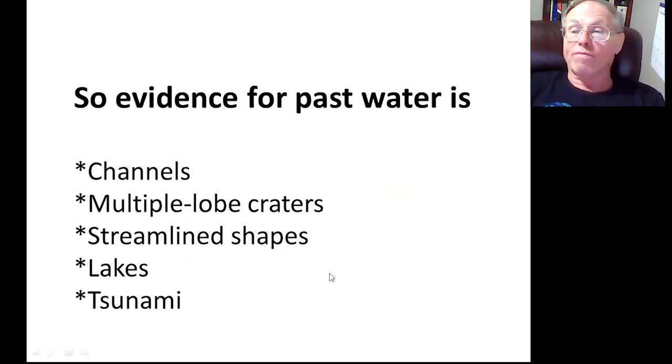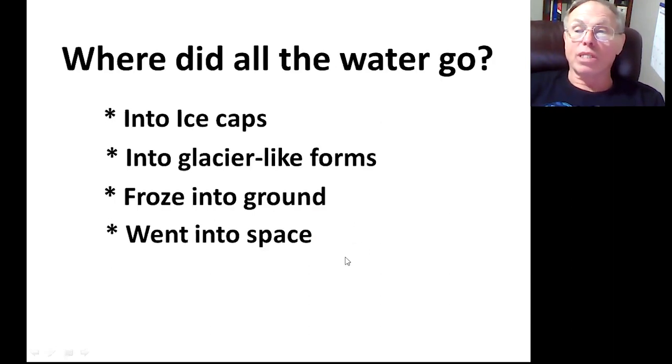The evidence we've shown for past water includes channels, multiple lobe craters, streamlined shapes, lakes, and a tsunami. So where did the water go? We know a lot of it went into the ice caps — we have that measured out — and we know a lot went into glaciers. Some was frozen into the ground, though we're not sure how much. And some went into space, blown away by the solar wind.